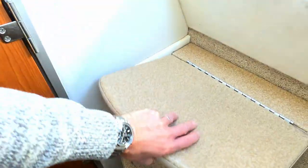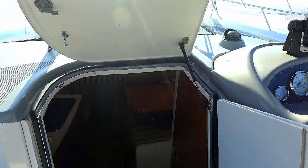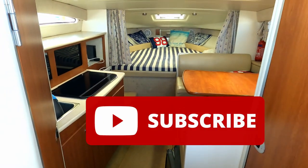All in all, a pretty spacious, pretty fabulous Bayliner Sierra 285. I hope you've enjoyed the video and the tour - do please like and subscribe, and I look forward to seeing you next time. Thanks for watching.